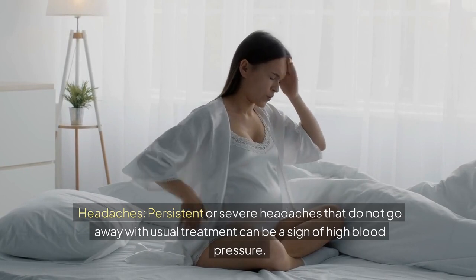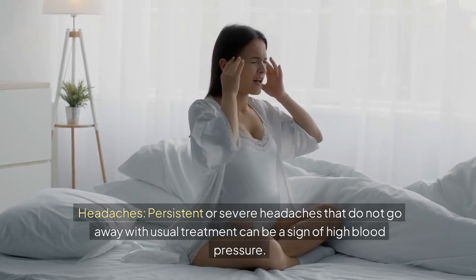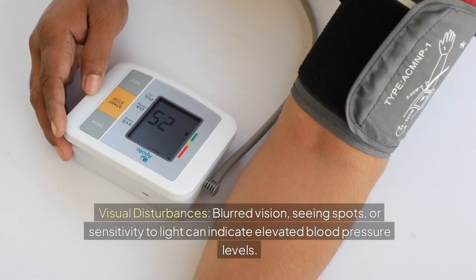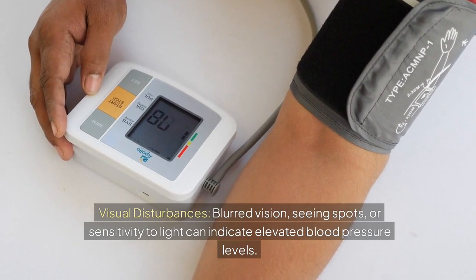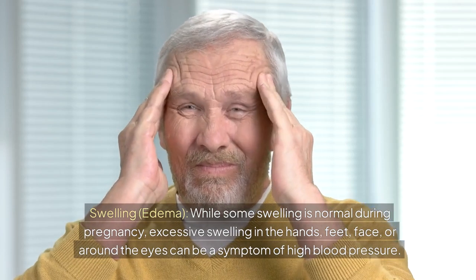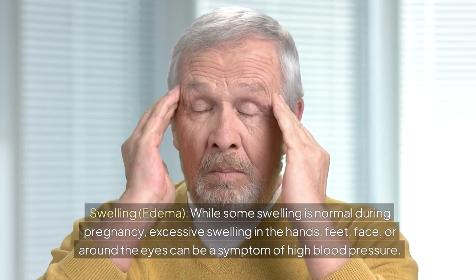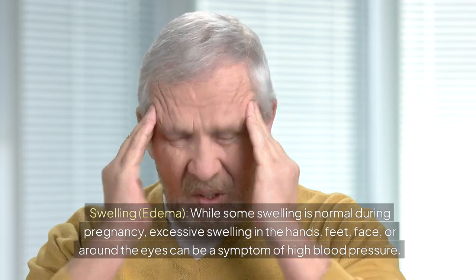Headaches: persistent or severe headaches that do not go away with usual treatment can be a sign of high blood pressure. Visual disturbances: blurred vision, seeing spots, or sensitivity to light can indicate elevated blood pressure levels. Swelling (edema): while some swelling is normal during pregnancy, excessive swelling in the hands, feet, face, or around the eyes can be a symptom of high blood pressure.